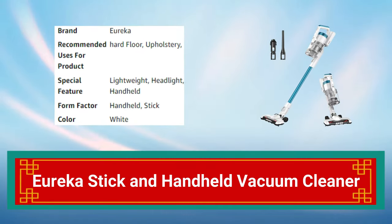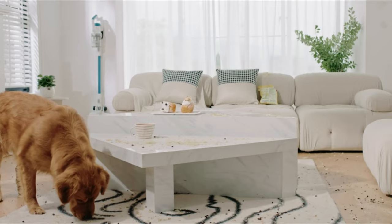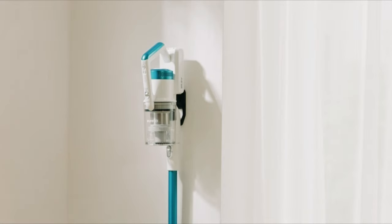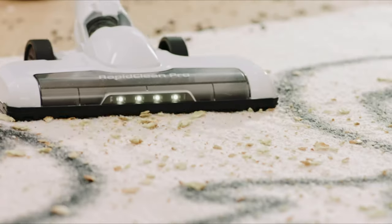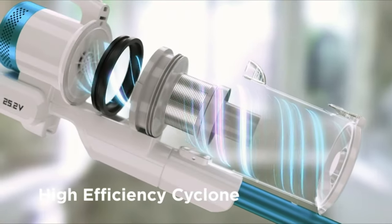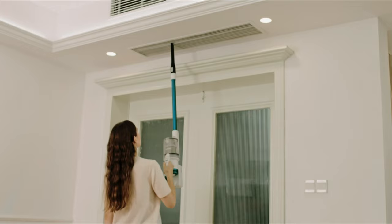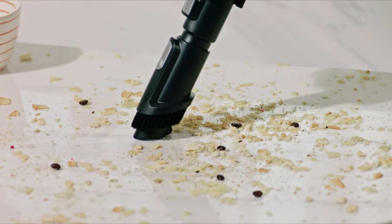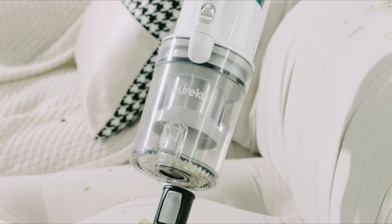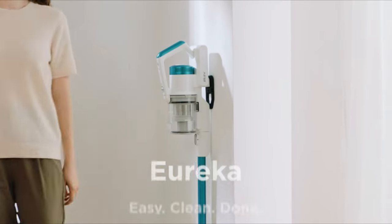Number 1: Eureka Stick and Handheld Vacuum Cleaner. The Eureka Stick and Handheld Vacuum Cleaner is a versatile and convenient cleaning tool. It can be used as a stick vacuum for floors and carpets and easily converts to a handheld for upholstery, stairs, and tight spaces. With its powerful suction and lightweight design, it can pick up even the smallest debris and dust. The vacuum comes with a crevice tool and dusting brush, and the removable and washable filter ensures it always performs at its best.